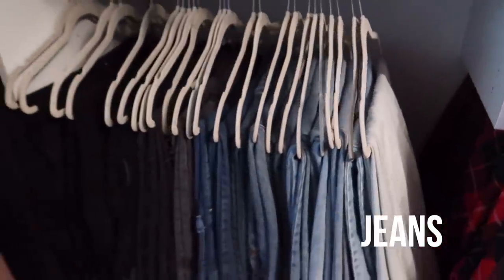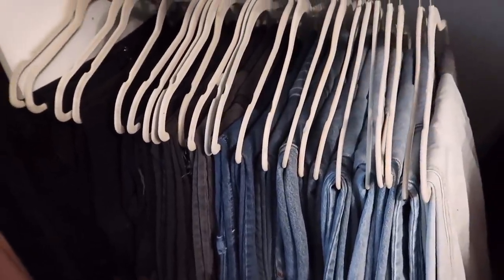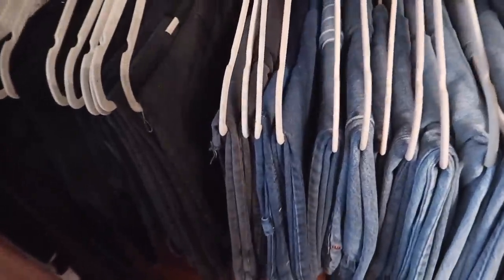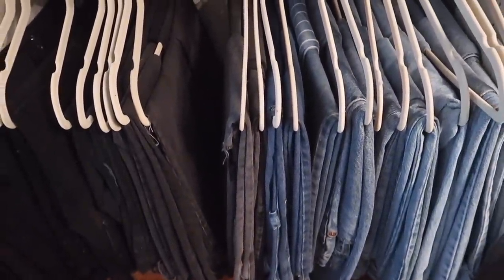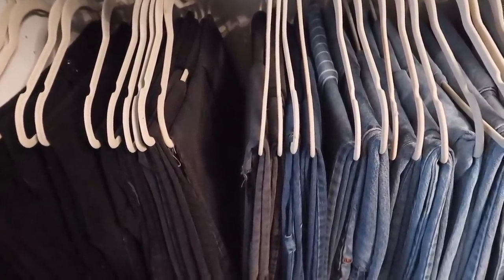Now I'm going to show you guys my jeans — these are all denim. Most of them are actually vintage, like high-waisted vintage jeans — blues, boyfriend style. I try to keep at least one from each style; none of these is the same. I honestly feel a little embarrassed because I have so much of the same stuff.